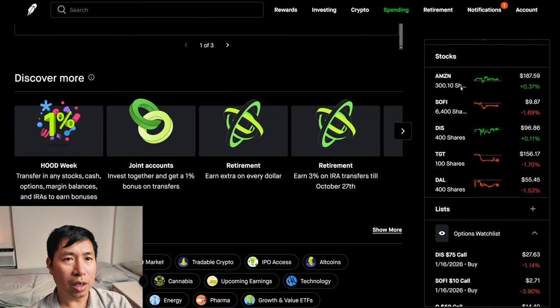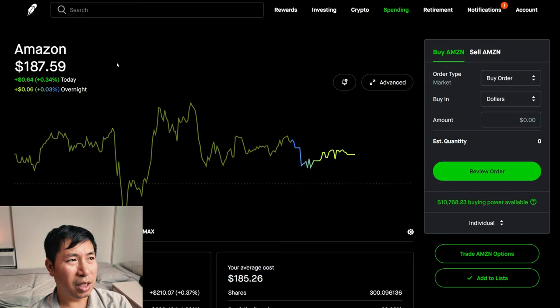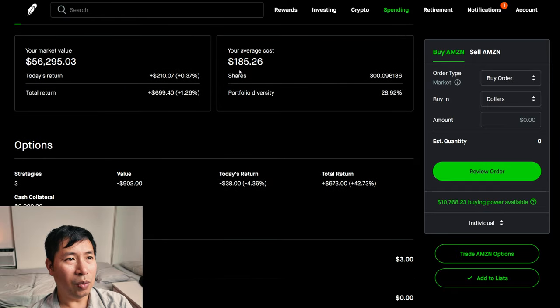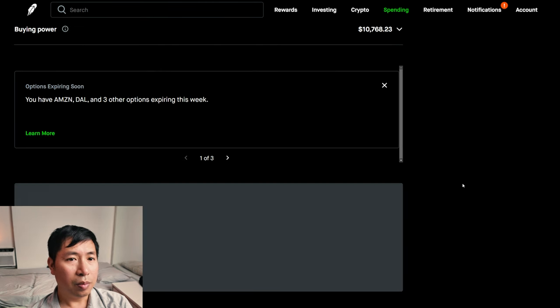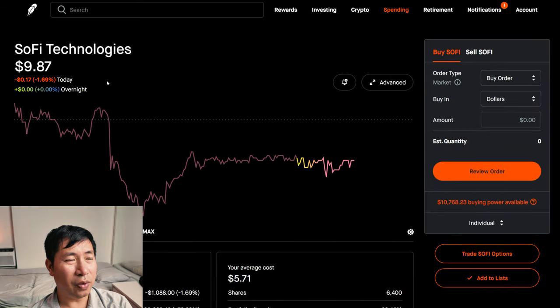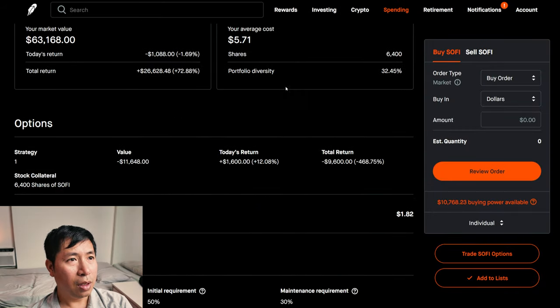For my stocks, I have 300 shares of Amazon. Amazon is at $187.59. My average cost: $185.26. My total return: $699.40. I have 6,400 shares of SoFi. SoFi is at $9.87. My average cost: $5.71. My total return: $26,628.48.